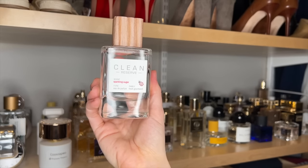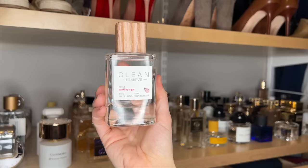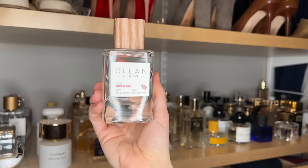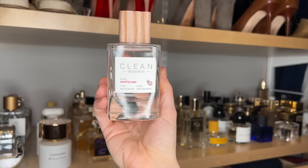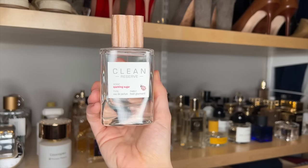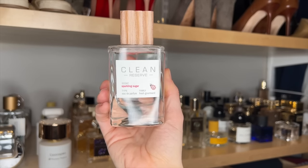Clean Reserved Sparkling Sugar. This is a new release and honestly it's just really fun. I think it's easy to wear, kind of a grab-and-go, fruity, floral, light gourmand. It's not too sweet. I think there's peach in here and it's just very pretty. Not super unique, but honestly smells so good and could be just a really great easy-reach daily fragrance, maybe for school or something.